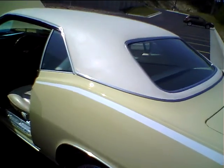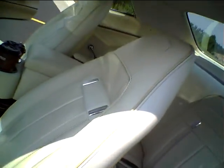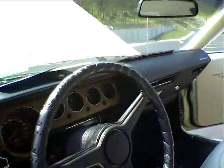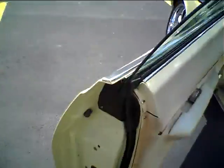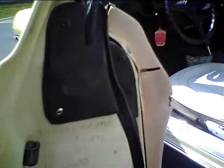It was repainted once. The vinyl top is original. The interior is all original — you can see all our stuff in there. There's the dash; the dash is not cracked. The door panels are a little faded. This is where the original owner documented the mileage on the door — you can see that.